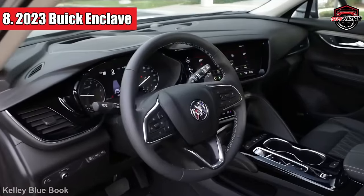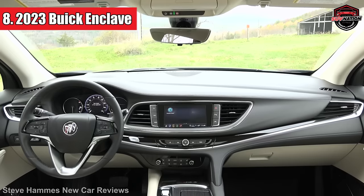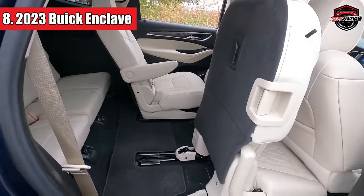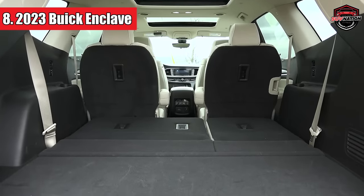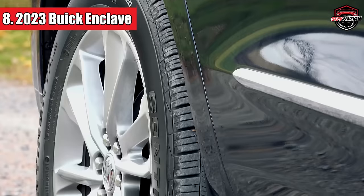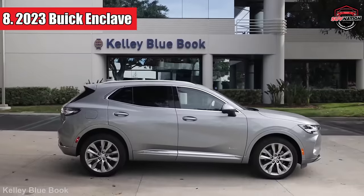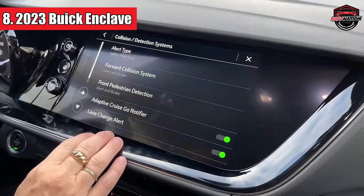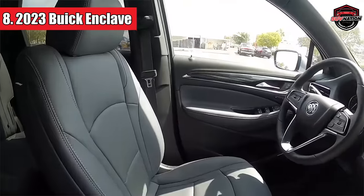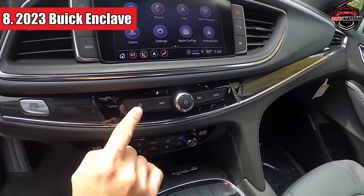When it comes to steering, the Enclave's got you covered. It gives you just the right amount of feedback for a crossover, with snappy responses and a manageable level of effort. If you're one of those families that occasionally needs to tow stuff, this Buick can handle up to 5,000 pounds when properly equipped. The entry-level Essence trim for 2023 has a cool option called the Enclave Sport Touring Package, which swaps out those shiny 20-inch wheels for slick gloss black ones. The Essence trim comes with many premium features, like Wi-Fi, leather seats, and six USB ports to keep passengers happily connected.